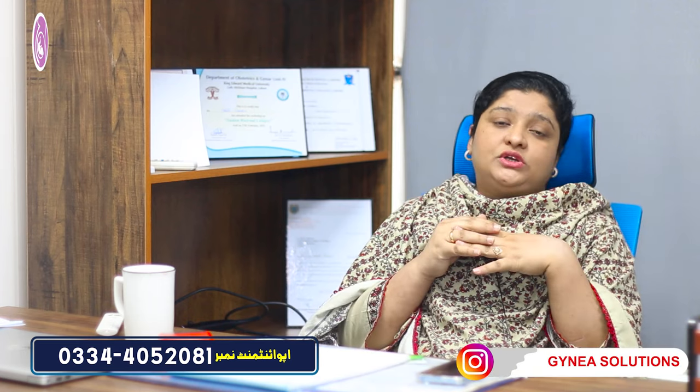Many people ask about our location and want to visit us. The Gilbert Medical Complex is on Mallum Road in Lahore. Our address is shown on screen, along with our contact numbers including PTCL numbers.